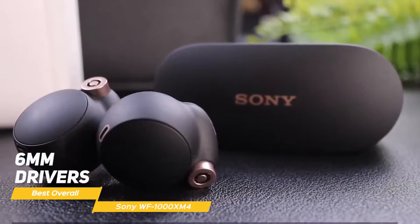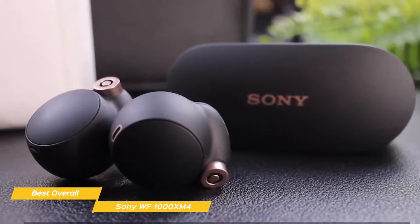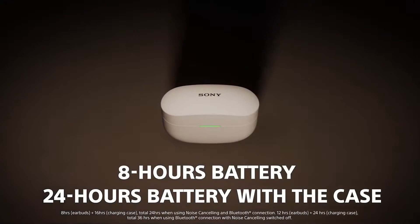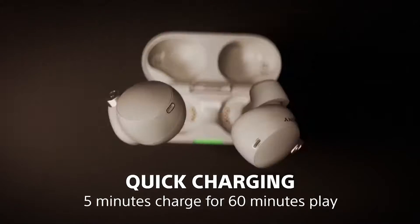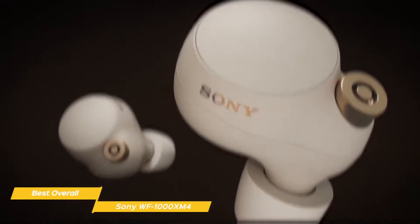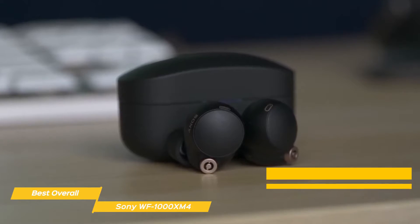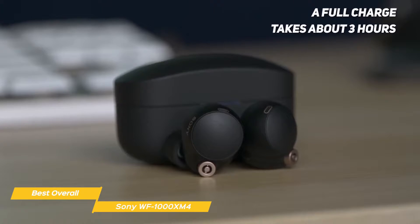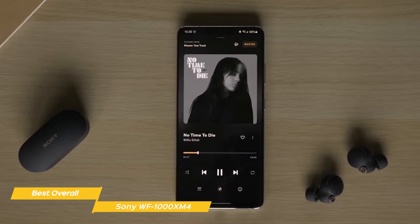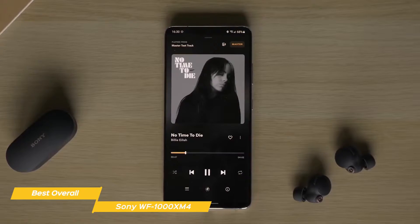6mm drivers produce a full-bodied low end, and you can use the EQ section of the companion app to fine-tune the overall sound for whatever genre of music you're listening to. The XM4 have solid battery life, giving you a maximum of 8 hours for music with noise cancelling on and 12 hours if it's switched off. For calls, you can do 5.5 hours with noise cancelling on and 6 with it off. The charging case provides two or more charges before you have to juice up the whole set via USB-C or wireless charging, and a full wired charge takes about 3 hours. You can also turn off both noise cancelling and ambient mode to conserve battery, though the richness of the audio is affected when you switch off that active processing.